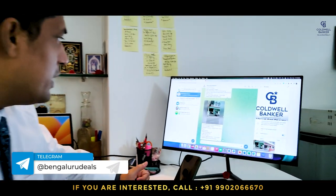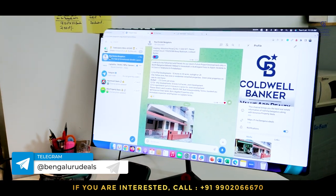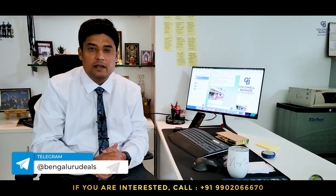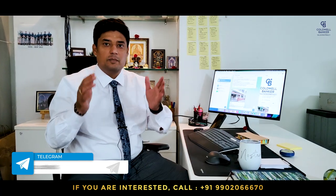Do not forget to subscribe to our Telegram channel at Bengaluru Deals. We are posting new brand new properties and fantastic deals in the market every day. We already have hundreds of subscribers on our Telegram channel. You will get real-time updates about deals in the market, real estate news, what's happening in Bengaluru, and other fantastic information about the real estate market. The Telegram channel link is in the description below, or you can search for @BengaluruDeals.